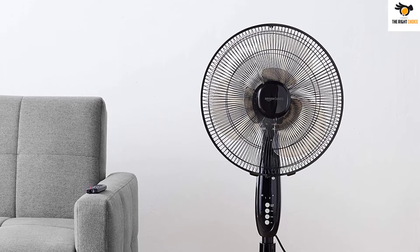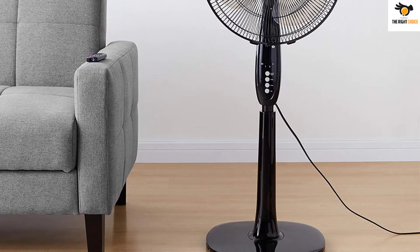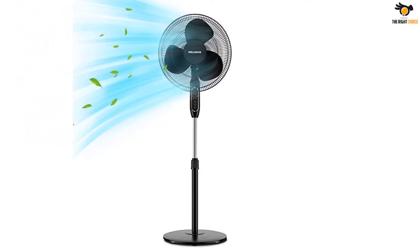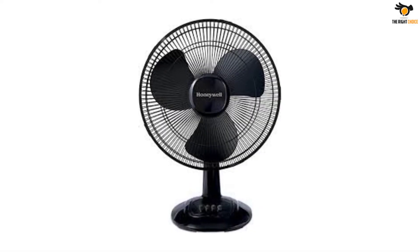In this video we will look at the top 5 best pedestal fans on the market right now. We made this list based on our personal opinion, hours of research, and customer reviews. We've considered their quality, durability, features, and more. If you want more information and updated pricing on the products mentioned, check the links in the description box below.